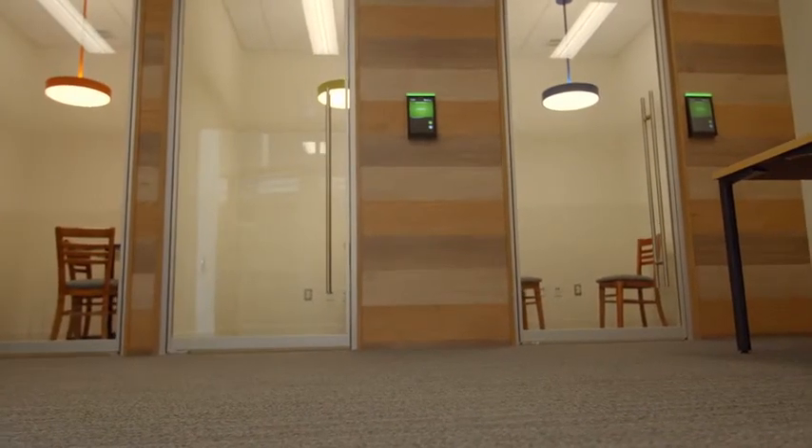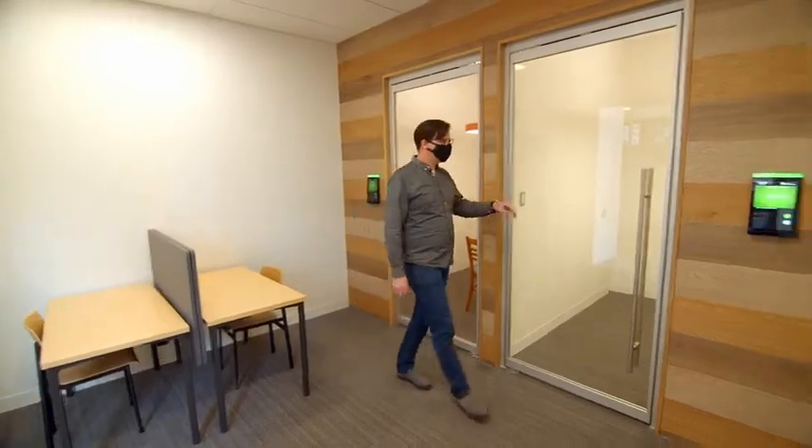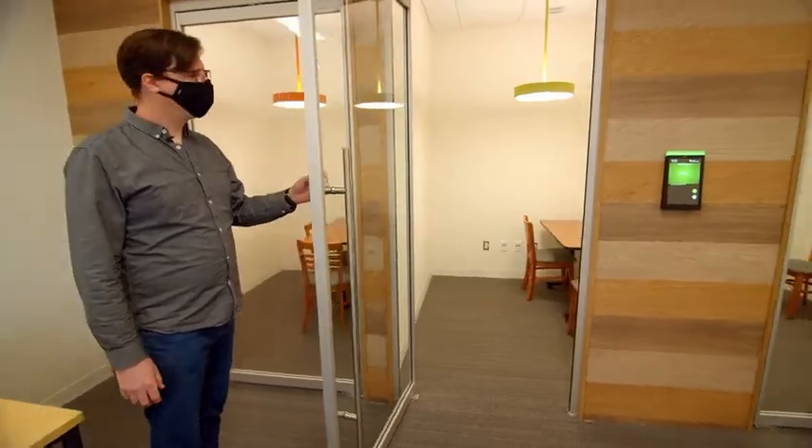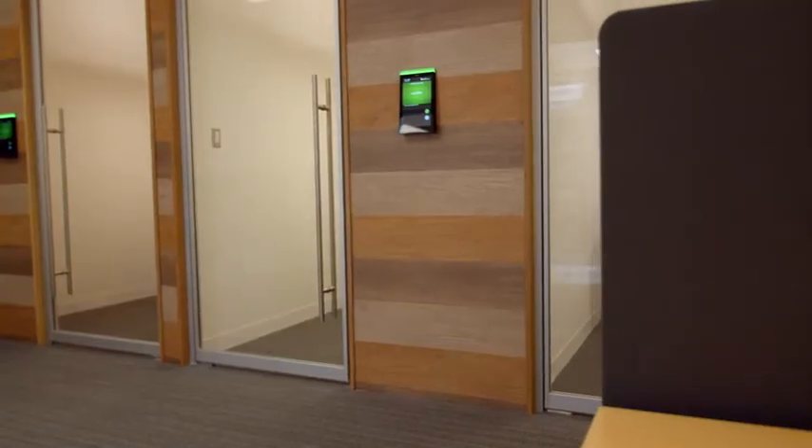This is a place for private study and we also have bookable rooms where you can have a space to yourself, whether that's to write an exam, catch up on homework, or just to get away from the noise of the world.